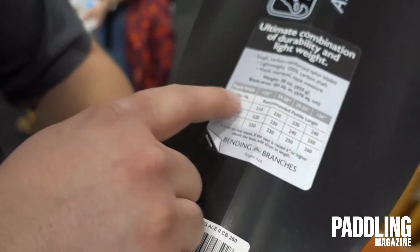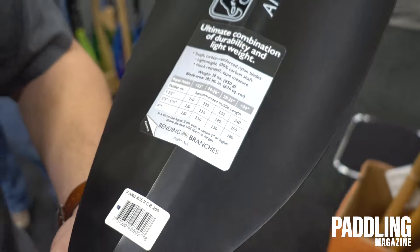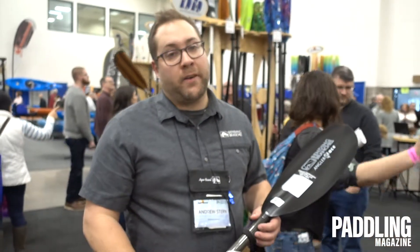Longer in width means a longer sized paddle, and the taller the paddler, the longer the paddle as well. So kayak width and how tall you are — those two factors will give you the right size paddle for you.